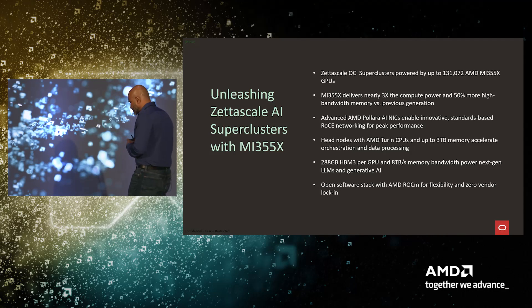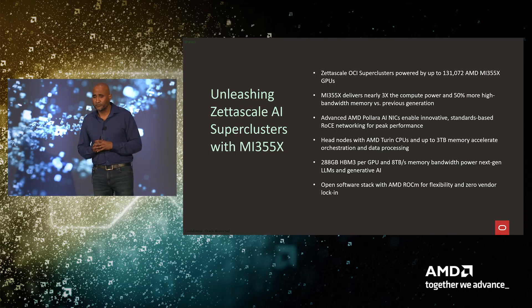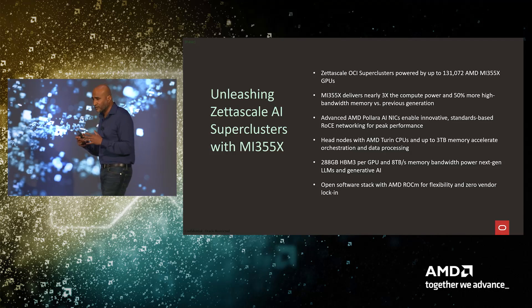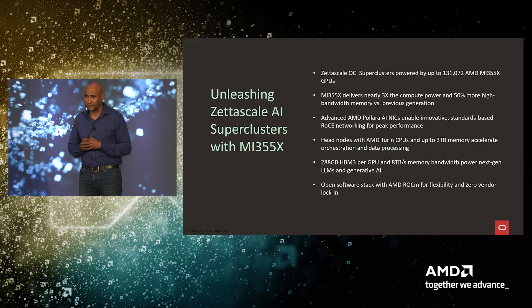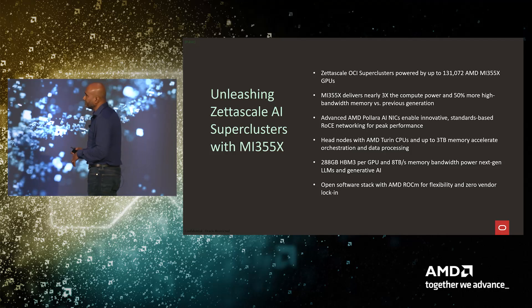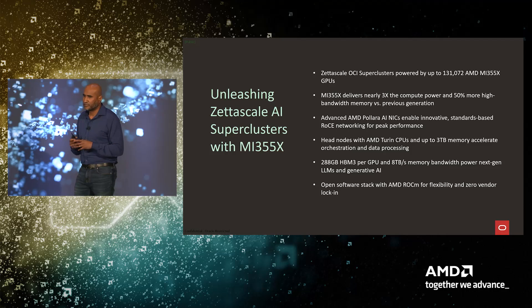What's in the future? As announced today, we are partnering with AMD to build a Zeta-scale MI355X cluster powering over 131,000 GPUs. A cluster of close to 30,000 GPUs is going to go live in a few months — actually this year. The MI355X compared to the MI300X offers nearly triple the compute power, 50% higher memory bandwidth, and 288 GB of HBM3 memory, allowing customers to pack much larger models, train them more effectively, and improve inferencing.